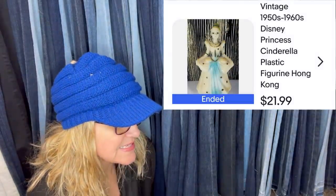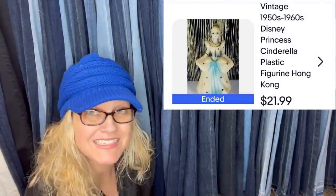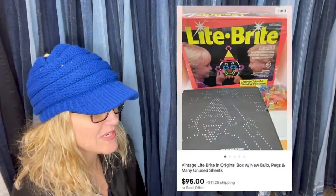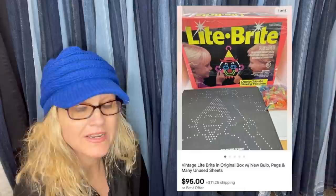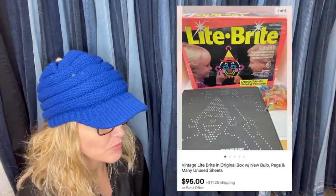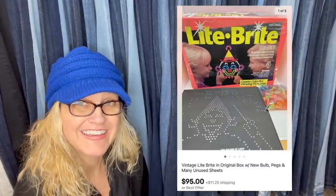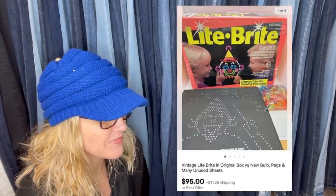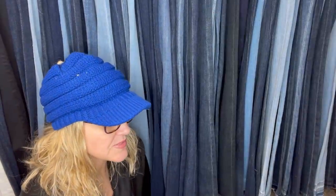It's a vintage 1950s–60s Disney Princess Cinderella plastic figurine made in Hong Kong. Probably a no-brainer for most seasoned resellers, but just in case you didn't already know — picked up this 1993 Light Brite for $2 at a Goodwill, sold for a best offer of $95 within three days. Probably could have waited and got the asking price of $125. And if you find just the sheets that are unused, you can also sell those.